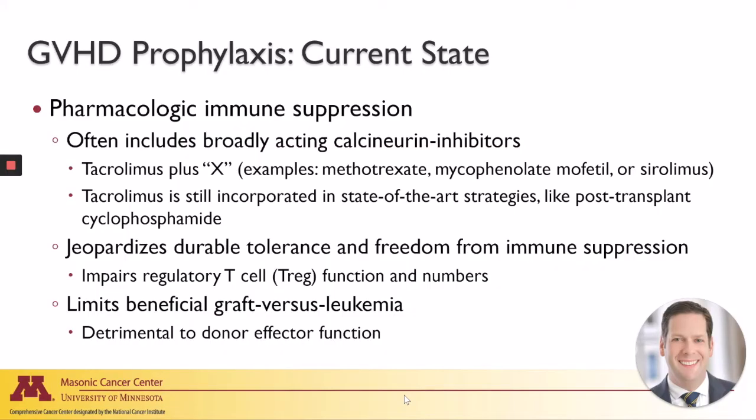Hi, I'm Brian Betts, a bone marrow transplant physician scientist at the University of Minnesota. As Dr. Davila was describing, graft-versus-host disease remains a significant cause of transplant-related mortality. If we look at graft-versus-host disease prophylaxis today, it typically includes broadly acting calcineurin inhibitors — usually tacrolimus plus some other medication, including methotrexate, mycophenolate mofetil, or even mTOR inhibitors like sirolimus.